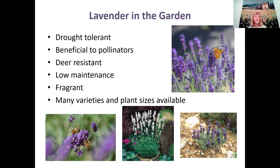Lavenders are very drought-tolerant and are great garden plants for several reasons: they're drought tolerant, beneficial to pollinators, deer resistant, and low maintenance. Once established, you don't have to water much, and you only need to prune once or twice a year — which is really easy. They're very fragrant, and there are so many varieties and plant sizes available.